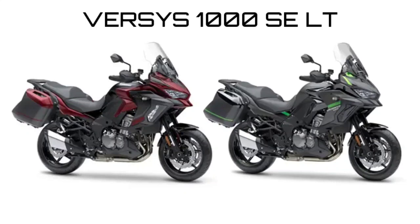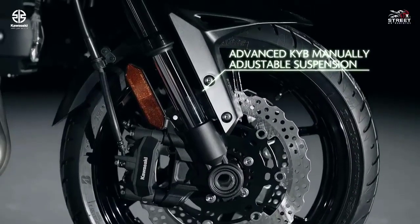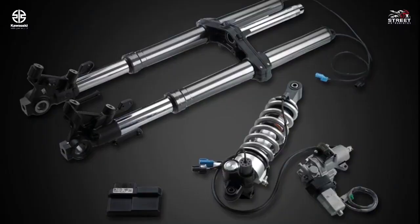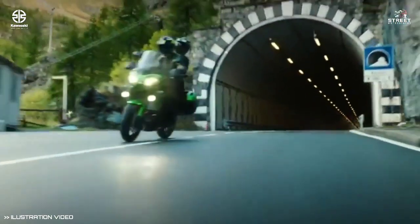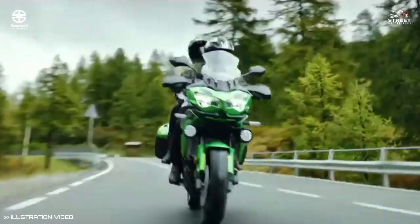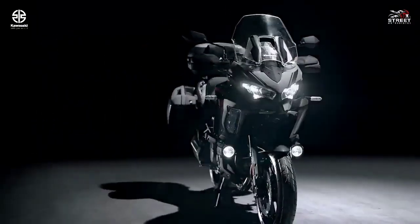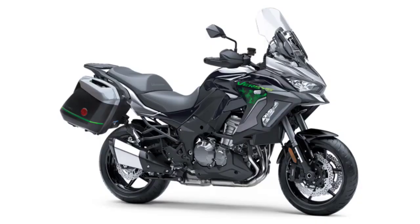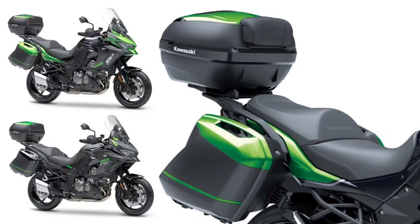The Versys 1000 SE LT motorcycle's advanced suspension system adapts to riding conditions, providing the ideal amount of damping in real time. The system incorporates Showa's Skyhook Electronically Controlled Ride Adjustment (KSEA) technology, carefully tuned by Kawasaki engineers to preserve a sporty riding character while delivering a smoother ride.